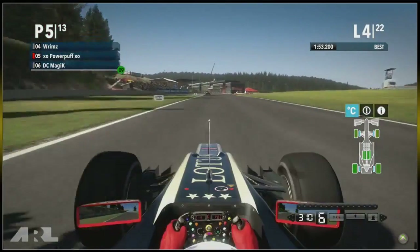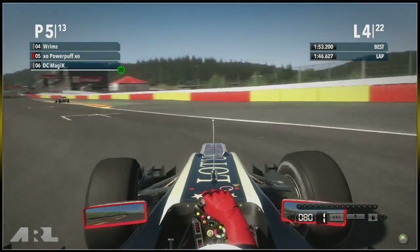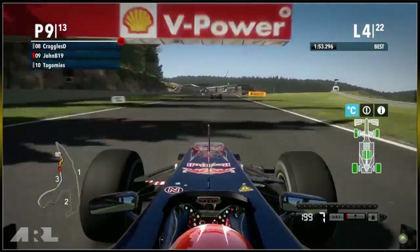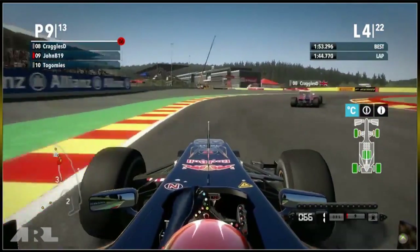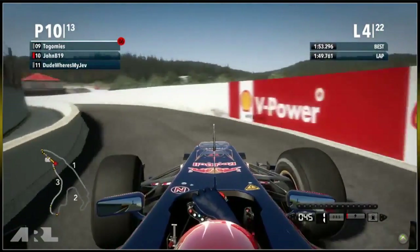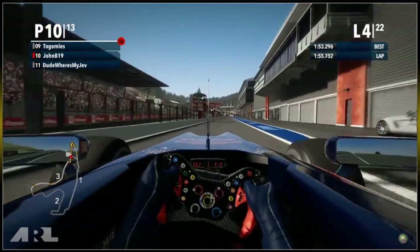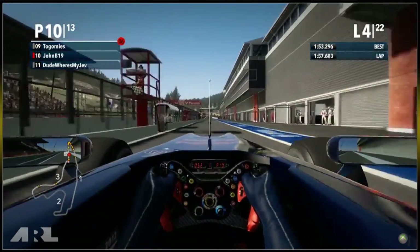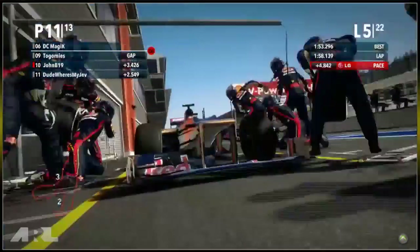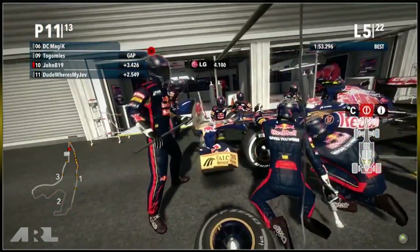DC Magic is within DRS range, so it'll be interesting to see if he can get DRS after Eau Rouge next lap. A lot of these prime tyre runners will be looking to pit around this time. John B is going into the pits — looking for the undercut. It's a good idea because he has front wing damage, so he can get a new wing plus fresh option tyres. He'll lose two to three seconds changing the wing but he'll be able to optimize his speed on the new tyres.